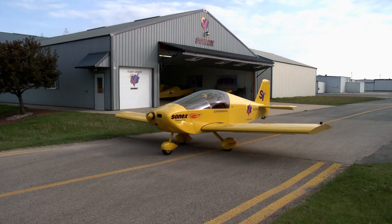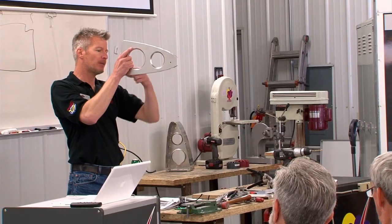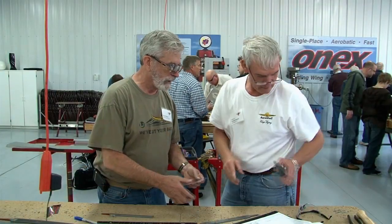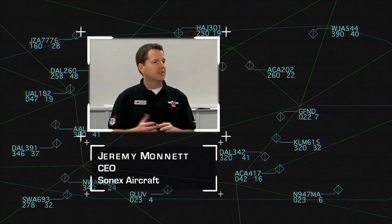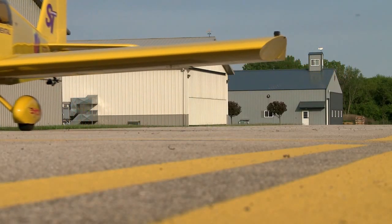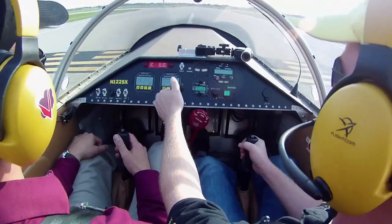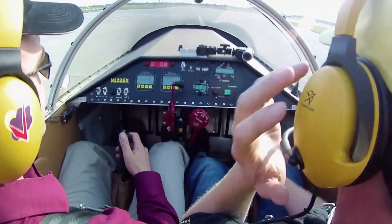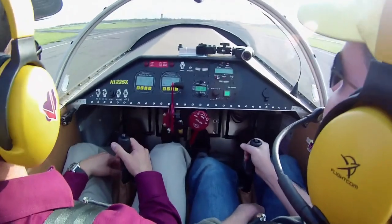To help builders along, Sonics also has workshops at their Oshkosh facility where builders can learn all of the techniques necessary to build their airplane. As a family company, John's son Jeremy serves as CEO and had a chance to fly with Curtis in the Sport Trainer model. Just letting it accelerate down the runway — that's full throttle. At 50, then 60 miles an hour, slowly start to rotate, and away we go.